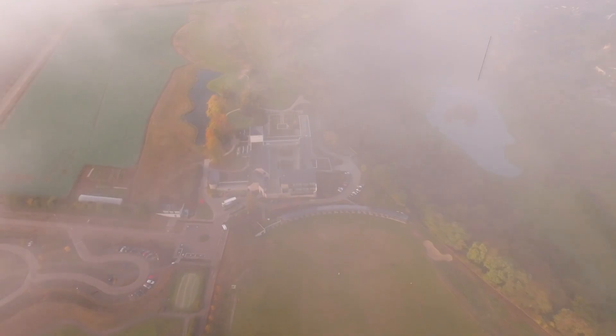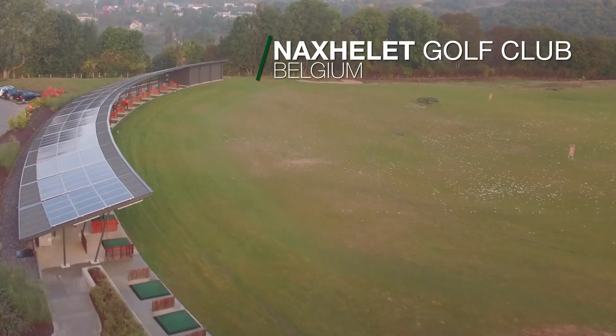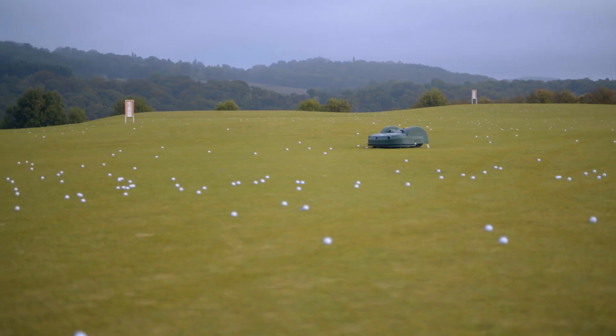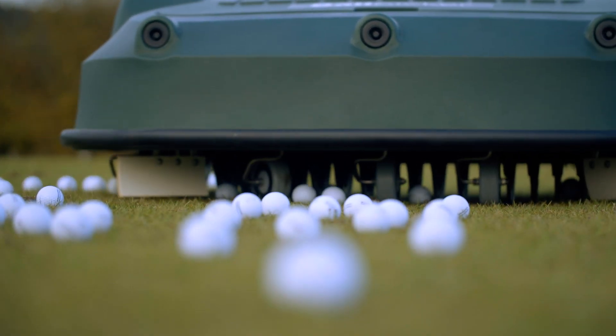Have you ever dreamt of a completely automatic driving range? With Bell Robotics mowers and ball pickers, it's now possible. The Big Mow and the ball picker are the perfect combination to meet green keeper needs.